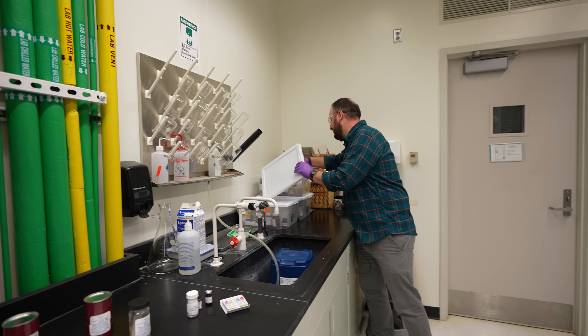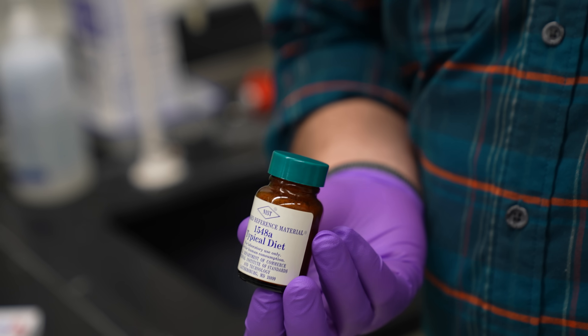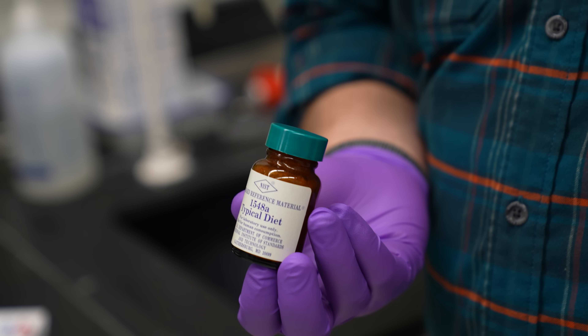They even have a standard diet mix called Typical Diet. Through surveys, they identified what the average American eats, and they purchased it all, blended it all up, and then freeze dried it into a nice fine powder.